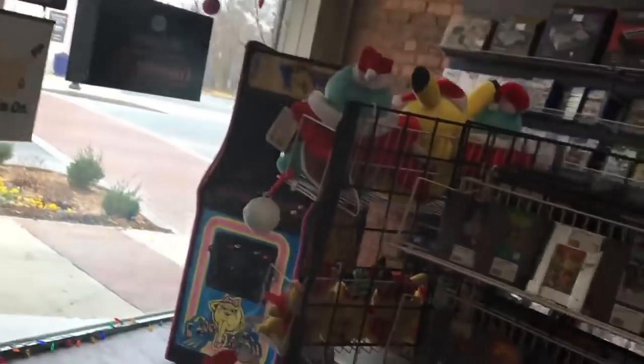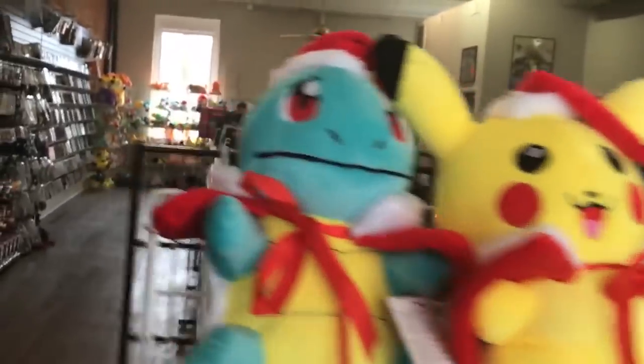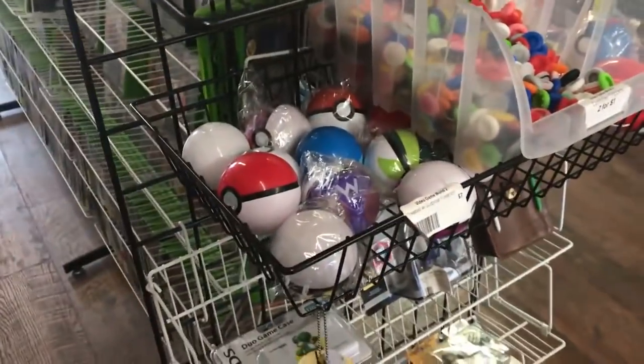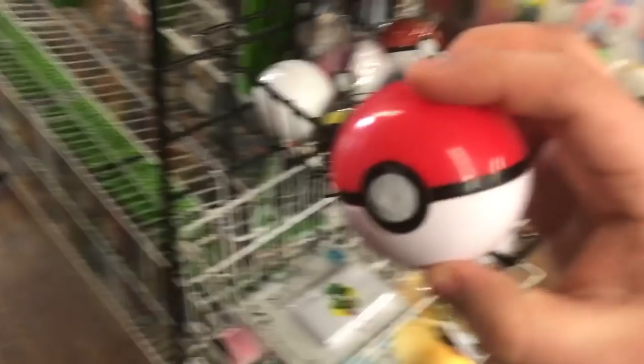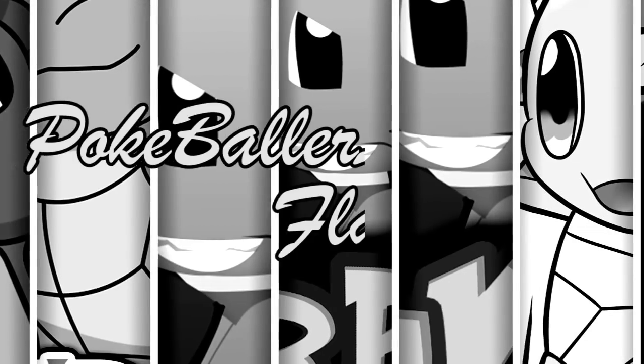Alright, so if you guys saw, they actually have Pokemon Crystal for $30. I know that comes out on the eShop, but I think I'm actually gonna be buying it today. Also, I kind of need this - if you guys remember from my unboxing video I did a couple months ago with the bootleg Pokemon toys, this is like the exact brand of those, the same ones I opened. It's a Pokeballer loop flashback!